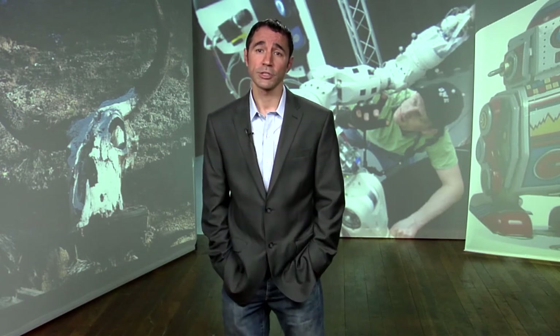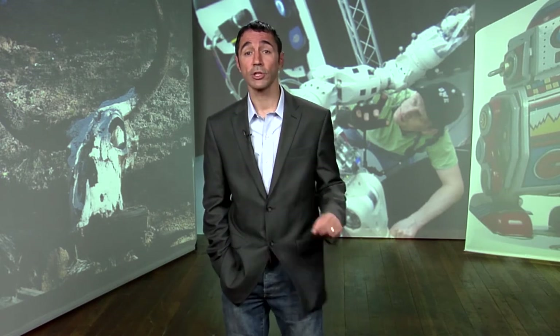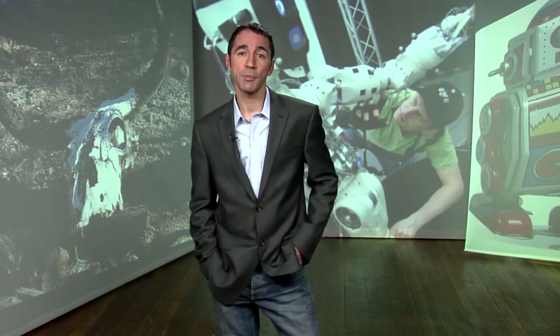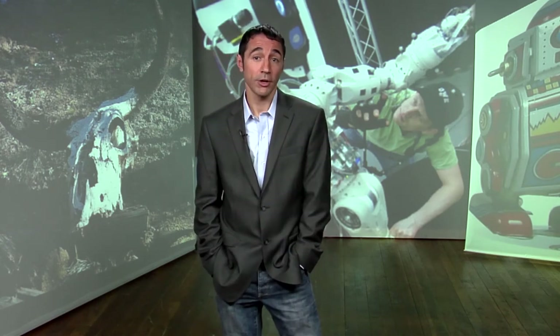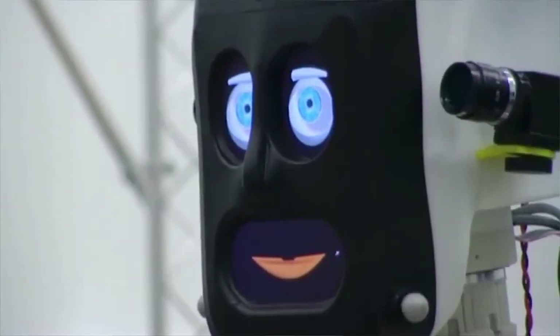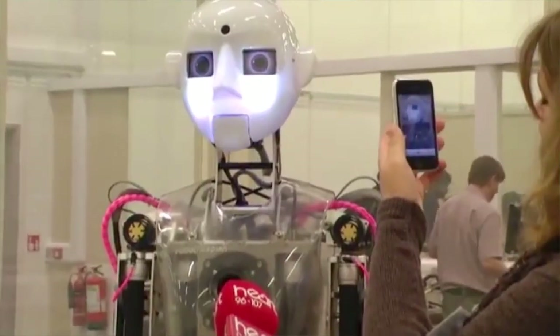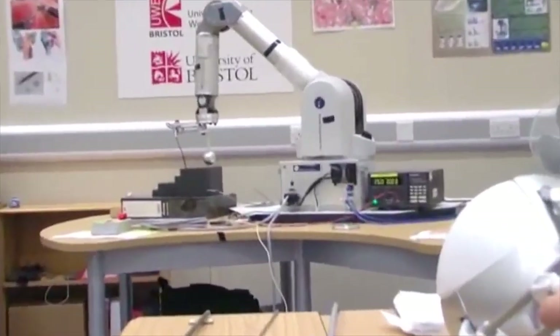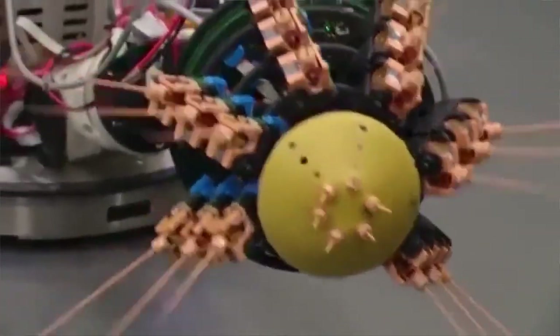Dr. Jonathan Rossiter from the University of Bristol and Dr. Ioannis Laeropoulos from the University of the West of England have just begun a two-year research project to figure out how to make future robots biodegradable. They're both members of the Bristol Robotics Laboratory, one of the best think tanks in the world for robot development. And once they've succeeded, robotics can progress much more quickly because the need to track and recover robots comes with a high price tag.